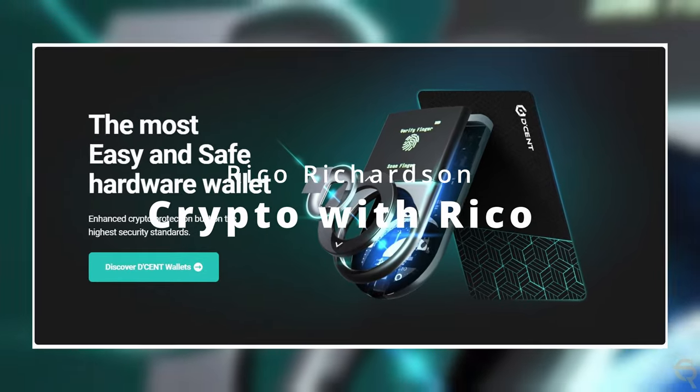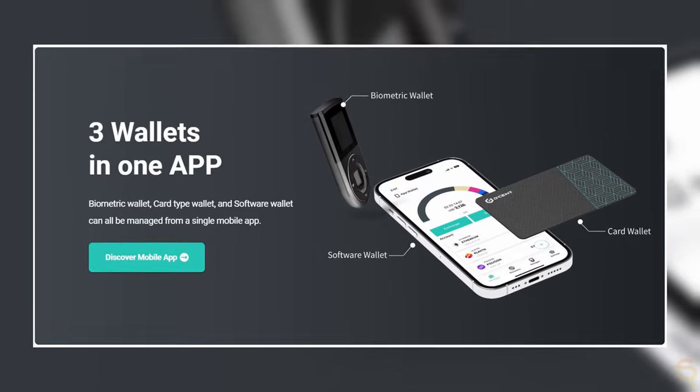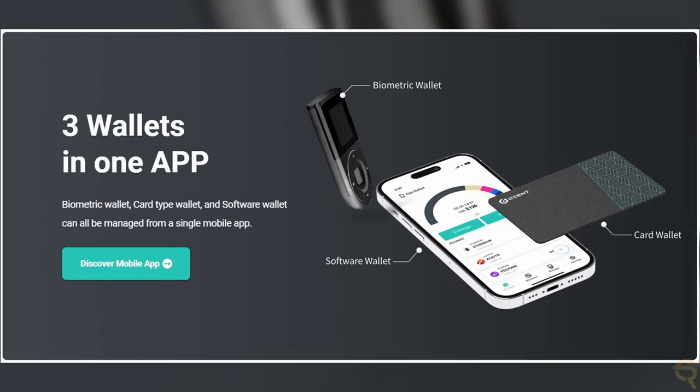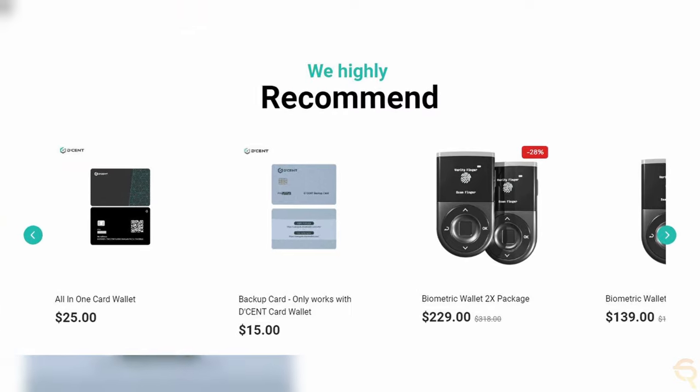The Decent wallet, created by Iotrust Corporation Limited, is a secure cryptocurrency storage solution known for its variety of wallet types, including biometric wallet, card type and software wallets.